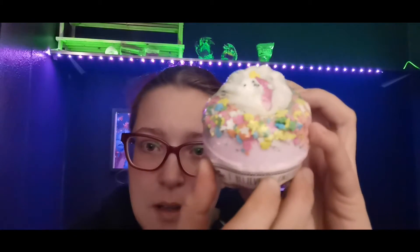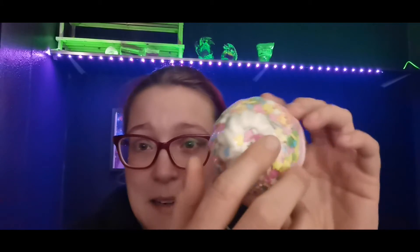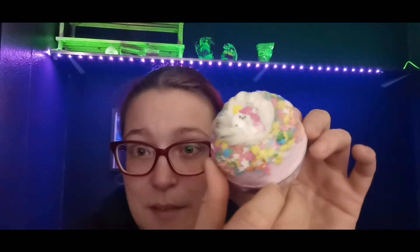Next, we've got 'I Believe in Unicorns' — the bits around the edge look like the decorations that go on a cake. Obviously, do not eat any of these, even though they look really really tasty. They are really really epic.